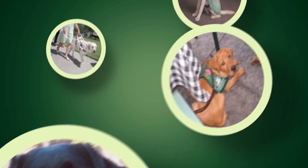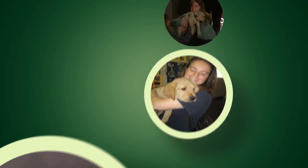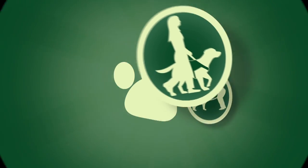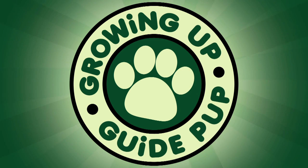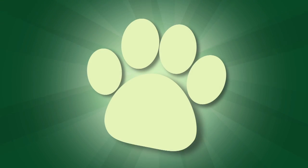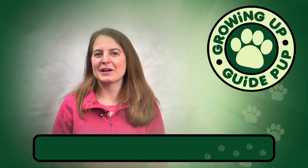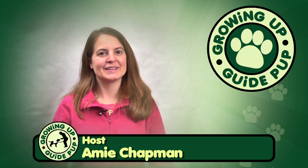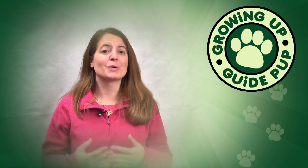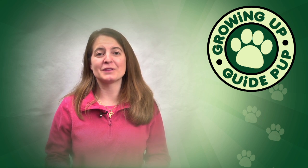This is Amy Chapman for 12th Bucky, and this is Pilaf. Welcome to Growing Up Guide Pup Season 2, our premiere episode. Now unlike last season, we're going to show you how we prepare our house for that brand new bundle of joy. We're really excited to share our new adventures with our brand new puppy with you, so let's get started.